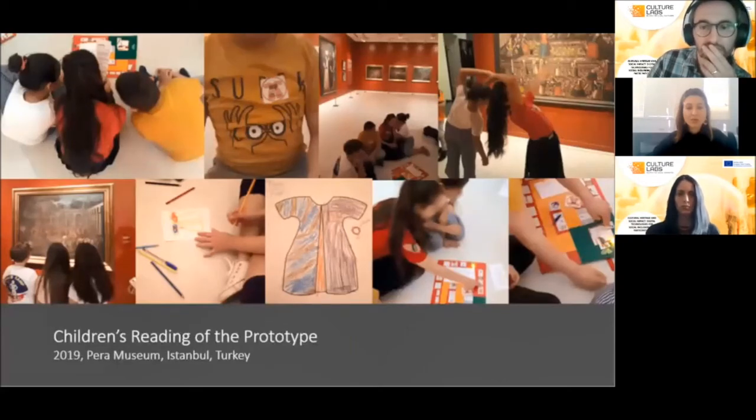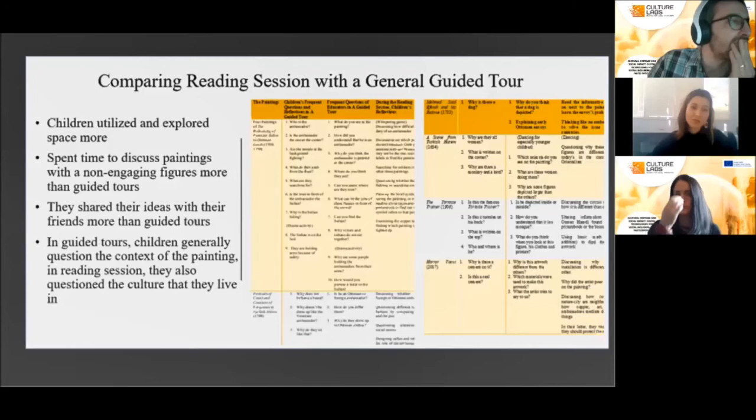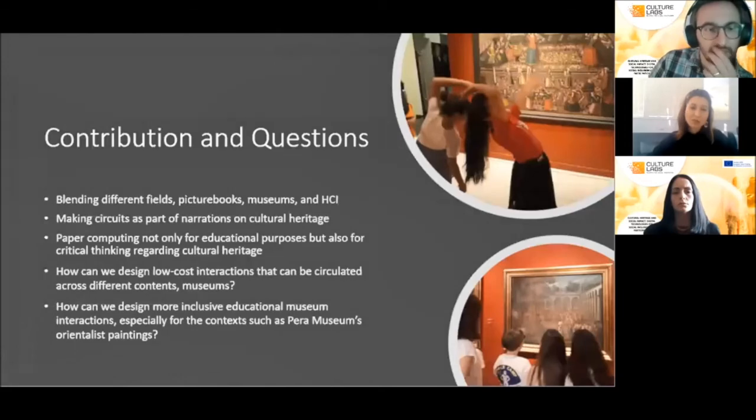For example, one of the paintings was about the story of Ottoman envoys who tried to recollect the empire's debts from another country. In several attempts, children as a group negotiated how they could succeed in this task while sustaining peace among countries. Based on my observations in this reading session compared to the general guided tour, I can assert that picture books can offer interactions alternative to guided tours and can complement them. We observed that children shared their ideas with their peers more than in guided tours, and they also questioned the culture they currently live in.